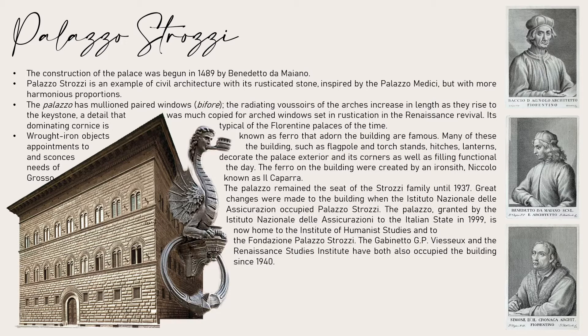Wrought iron objects known as ferro that adorn the building are famous. Many of these appointments to the building — such as wall bolts, torch stands, hitches, lanterns, and sconces — decorated the palace exterior and its corners while also fulfilling functional needs. The ferro on the building were created by an ironsmith, Niccolò Grosso, known as Il Caparra.